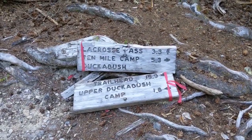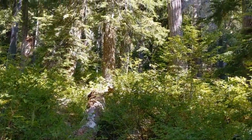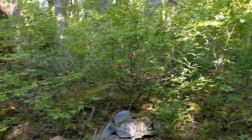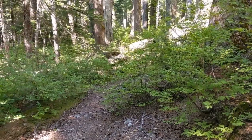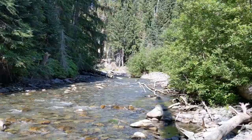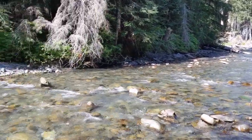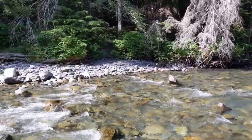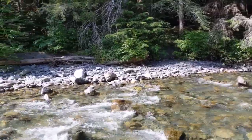I just came down from La Crosse Pass, that trail up there. I'm on the Duckabush River Trail now, gonna head upriver for a few miles. Heading up to Marmot Lake tonight. Made it to the Duckabush River — gonna ford here. The ranger station is just a couple hundred feet up the trail.